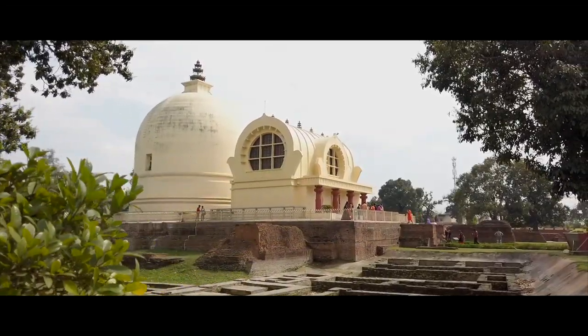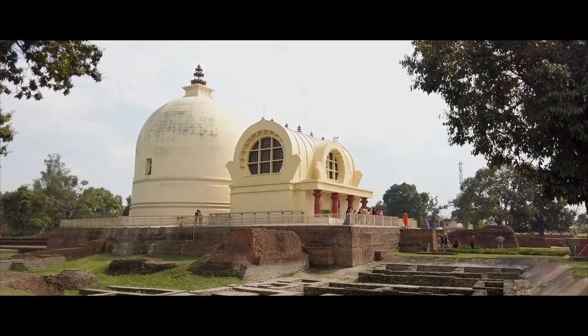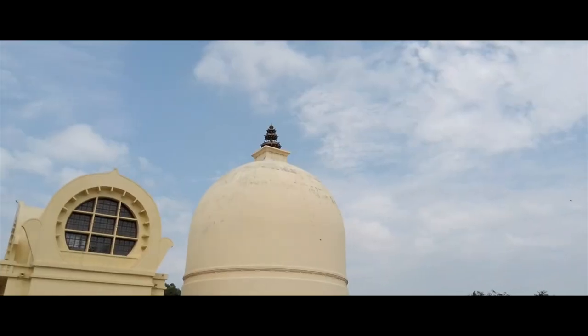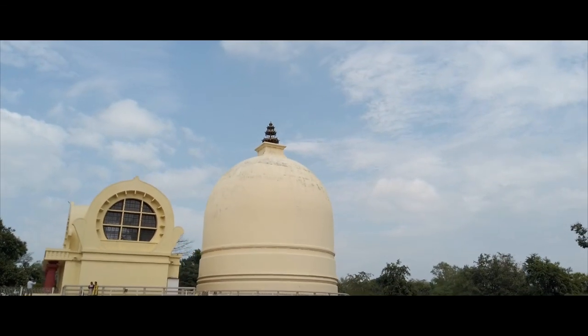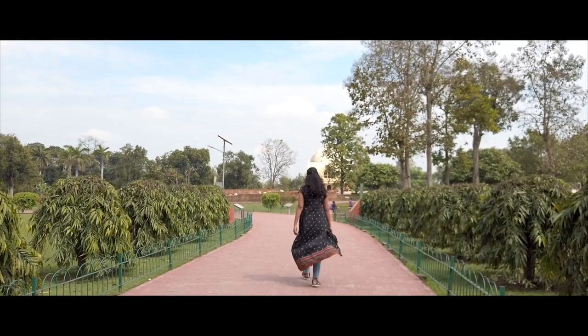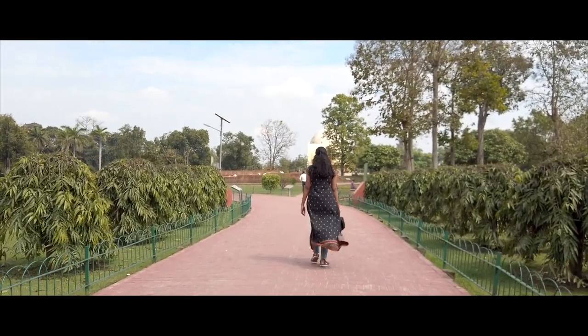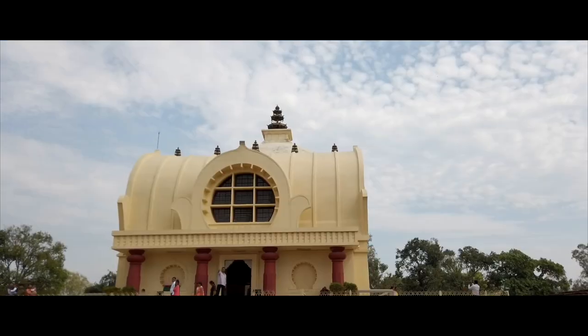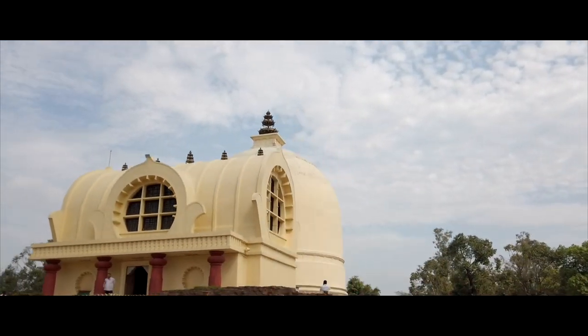Nirvana's stupa is situated behind the Mahapari Nirvana temple. The stupa is made of bricks and was discovered along with the temple during excavations carried out in 1876, and was then restored to its original state. Subsequent excavations by the ASI discovered a copper vessel containing the ashes of the Buddha.